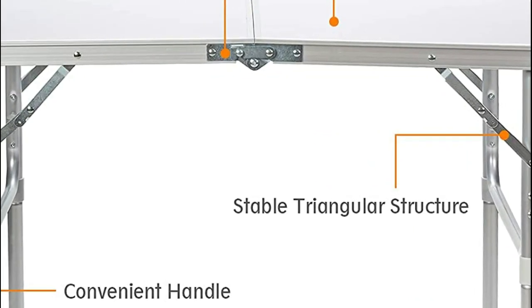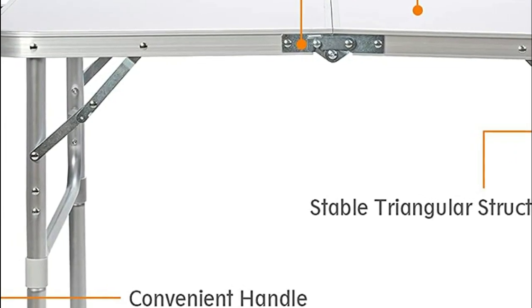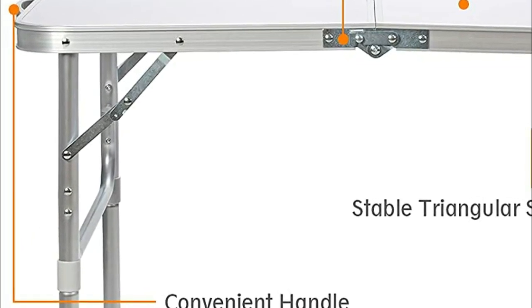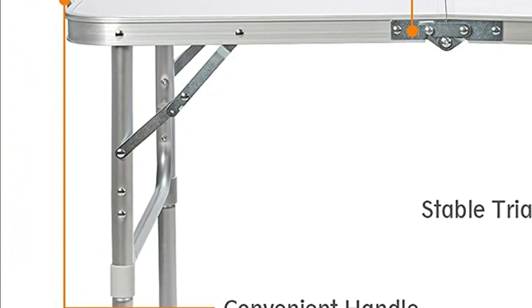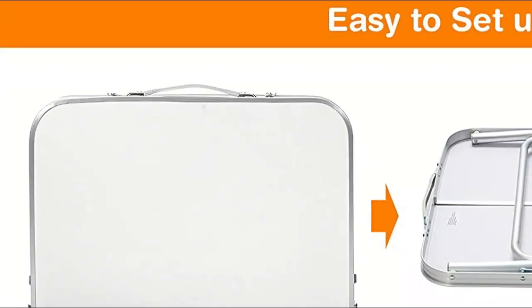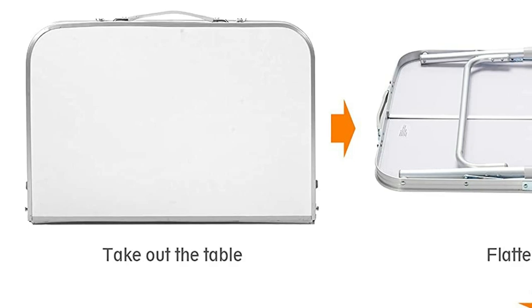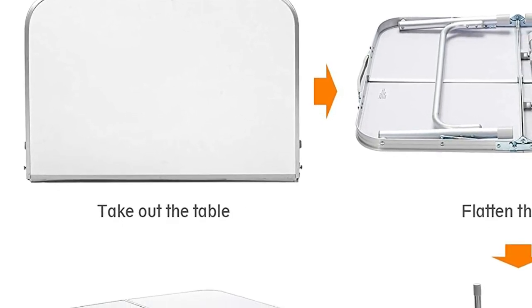Constructed with high-quality aluminum, the mainframe ensures long-term durability, and non-slip feet pads provide stability and prevent damage to floors. You can use this table without worrying about warping over time. When not in use, the foldable legs enable you to easily fold the table into a compact size that can be stored in your car or home, saving valuable space.